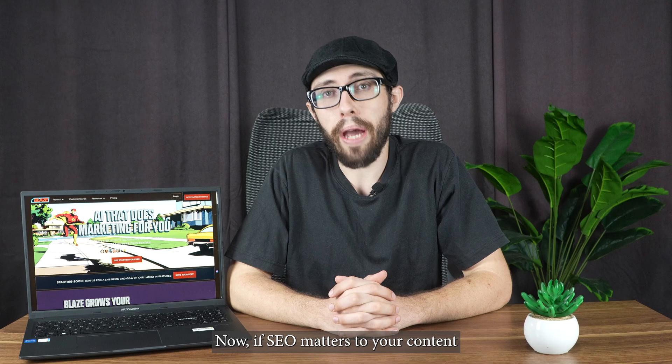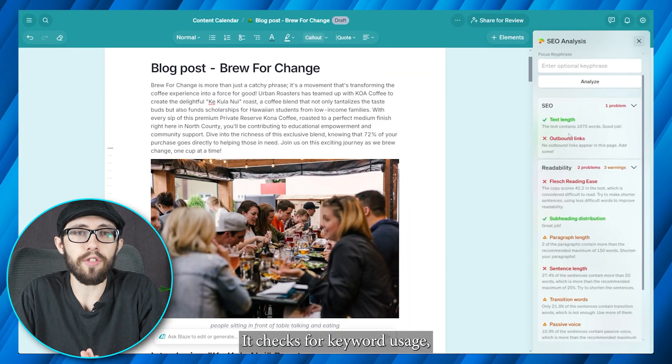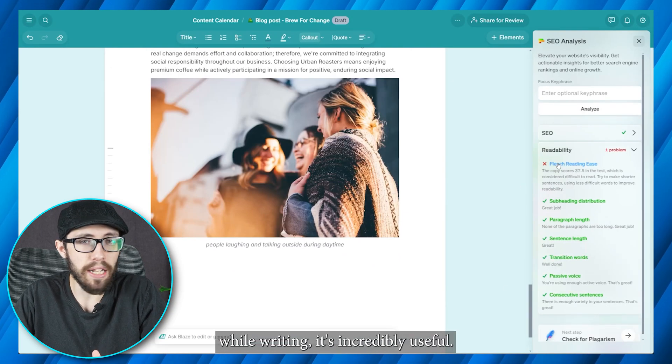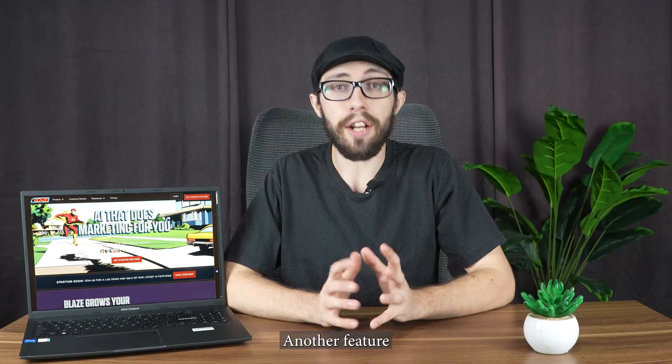If SEO matters to your content strategy, Blaze has built-in suggestions as you write. It checks for keyword usage, headline strength, and readability. I wouldn't say it replaces full-scale SEO tools, but if you're trying to hit the basics and keep things optimized while writing, it's incredibly useful. It saves a lot of jumping back and forth between apps.